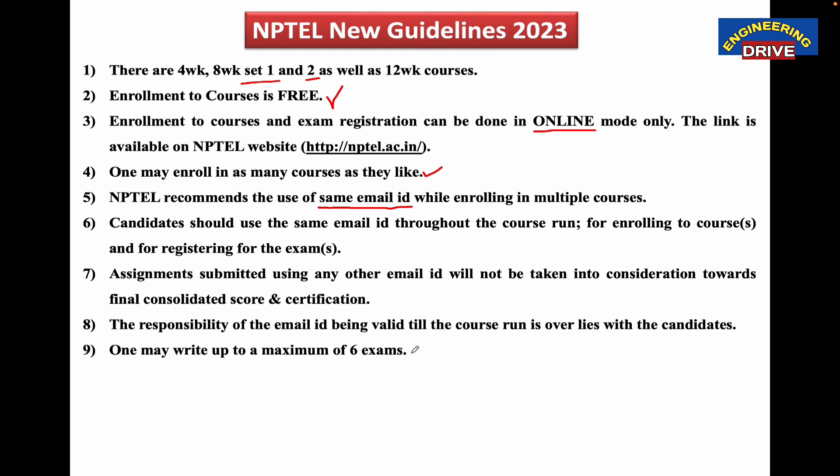One may write up to a maximum of six exams. Enrollment to courses is free and you can enroll in as many courses as you like, but there is a limit on exams. One may write up to a maximum of six exams. Even if a student has registered for 10 NPTEL courses, the student cannot write all 10 exams — a student can write only six exams. This is a clear restriction by NPTEL.